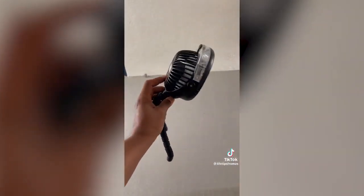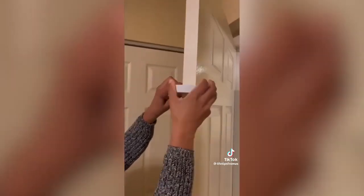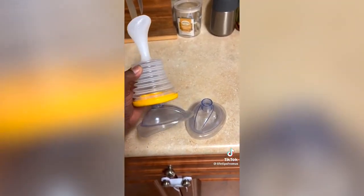This rechargeable stroller fan that has an optional mist feature for those hot days. These door stoppers that prevent them from crushing their little fingers.